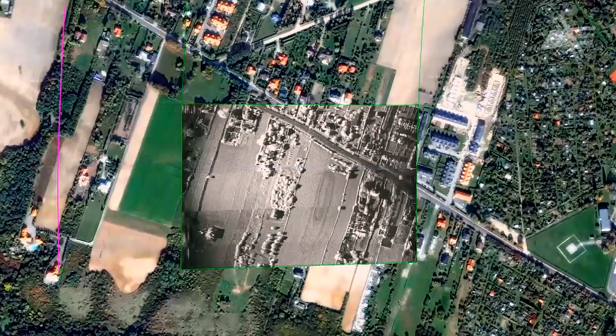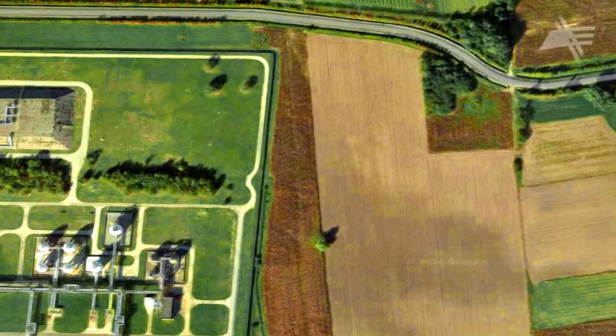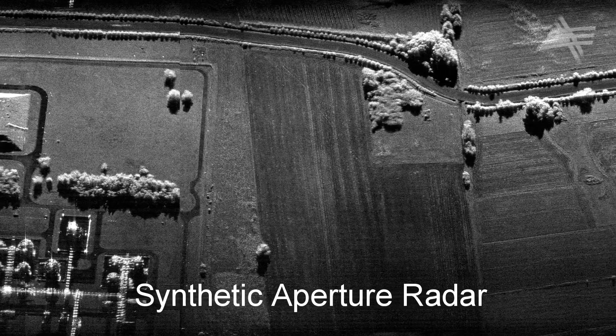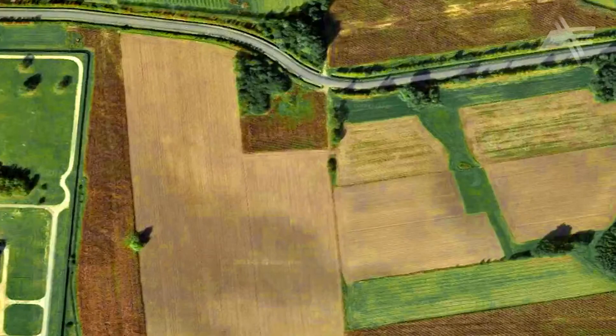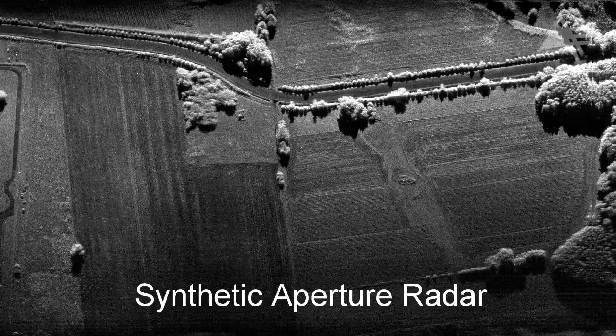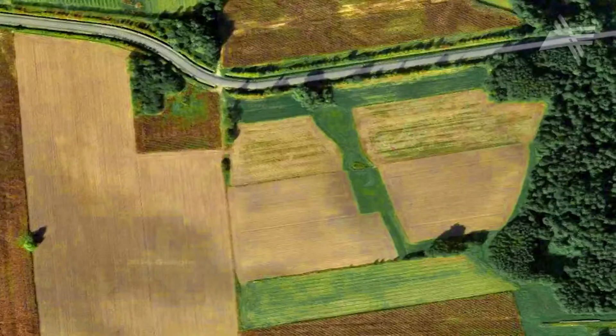For the imaging of the Earth's surface in real-time, the Microsar system uses the Synthetic Aperture Radar technique. It allows high-quality aerial images to be obtained regardless of prevailing weather conditions, at all times and in all seasons.